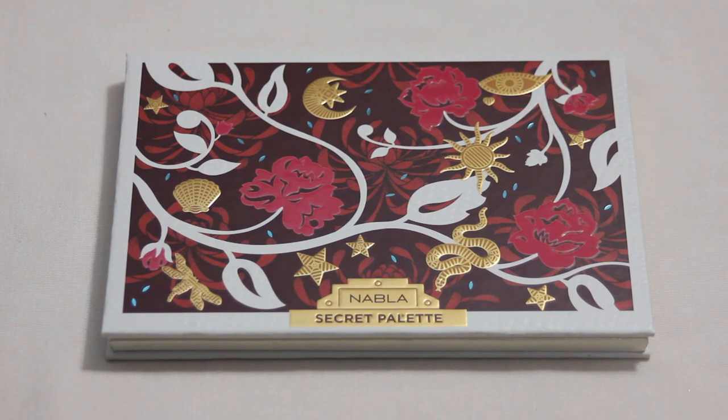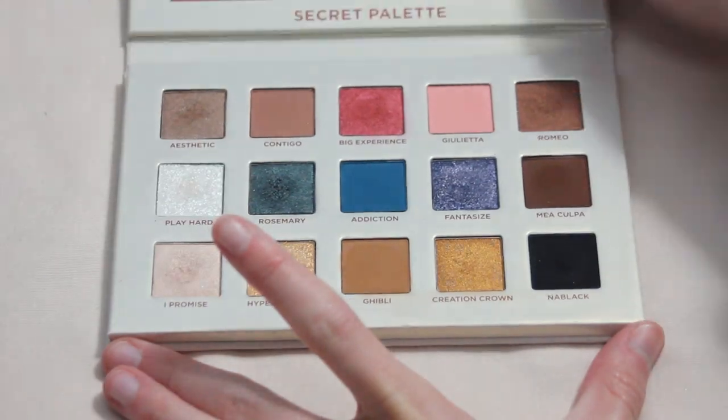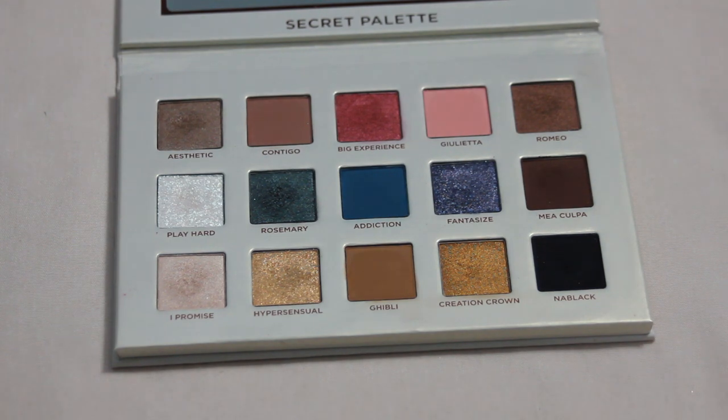We're up to my Nabla Secret palette, and there are two shades I have on my list to hit pan on: Play Hard and Hypersensual. If the pans are like the Poison Garden palette they should be fairly shallow, and those two already have slight dips forming. I'm hopeful these shouldn't take too long to hit pan on, so I decided to add a couple onto my list.